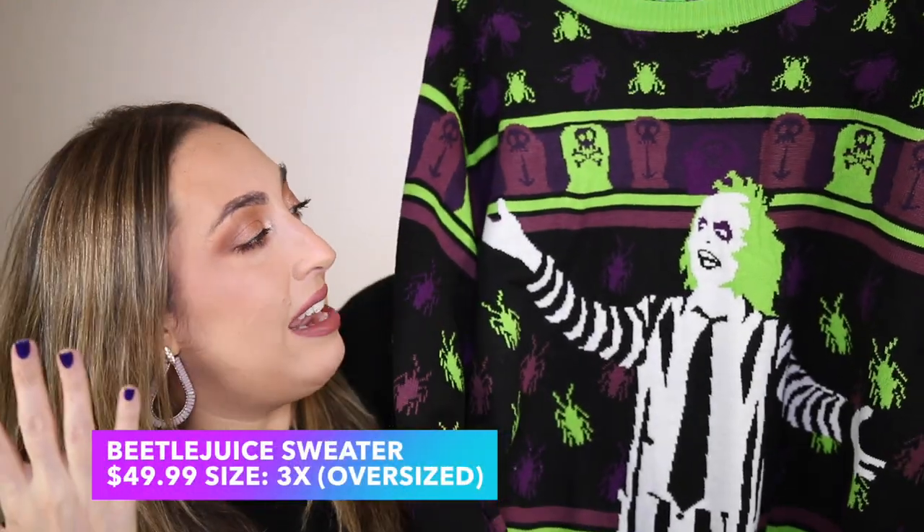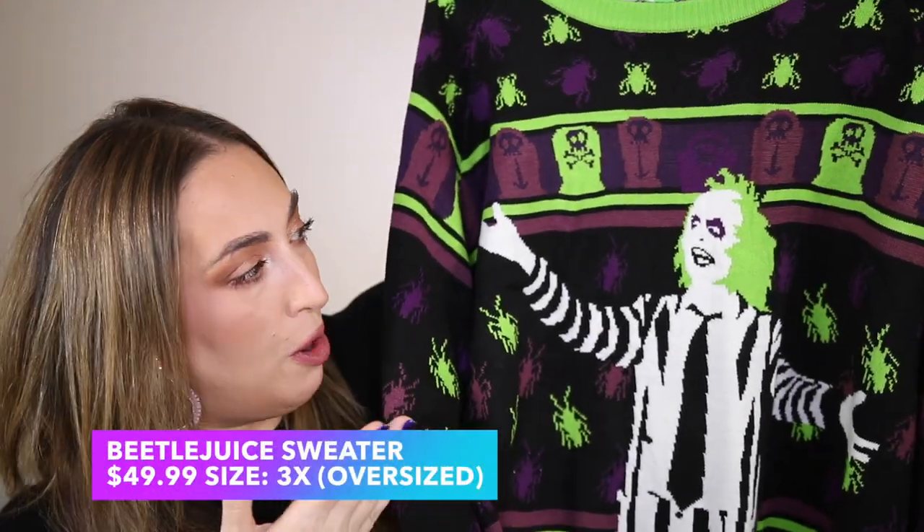Now we're on to the very first 80s Halloween movie nostalgia sweater and I am really excited about it. Before I show y'all what it is, let me know in the comments your top five favorite all-time Halloween movies. If Beetlejuice is in your top five, then we're on the same wavelength — because that's what the first sweater is.